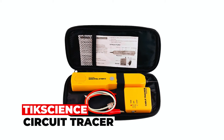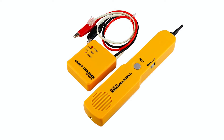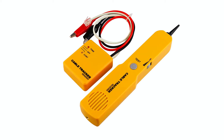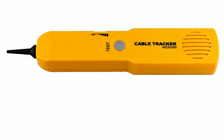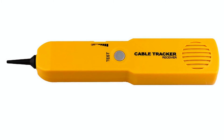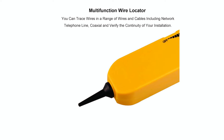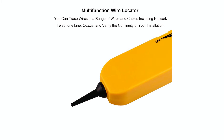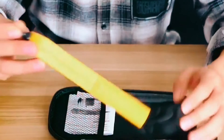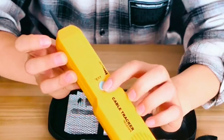The Tickshant Circuit Tracer simplifies wire and circuit troubleshooting, saving time and money. With alligator clips and an RG11 plug, it detects cable continuity, making it a must-have for DIY repairs. The multifunctional wire locator identifies wires in various cables, including network, telephone lines, and coaxial cables. Its non-contact probe and audible tone generator enhance safety and efficiency.